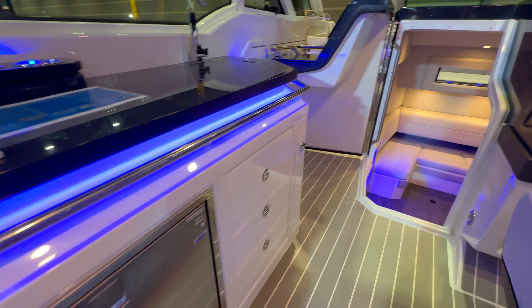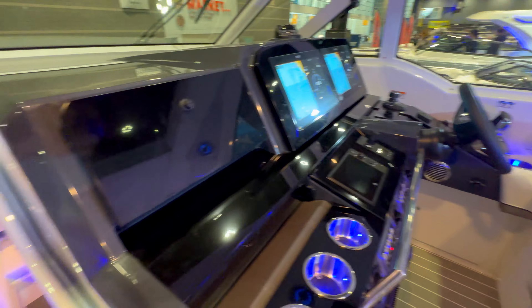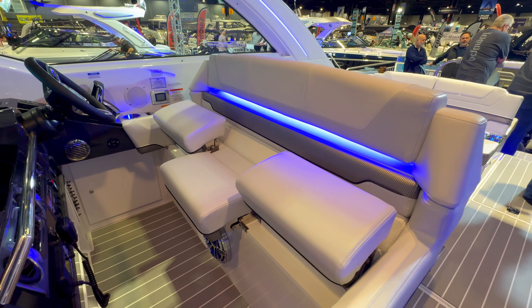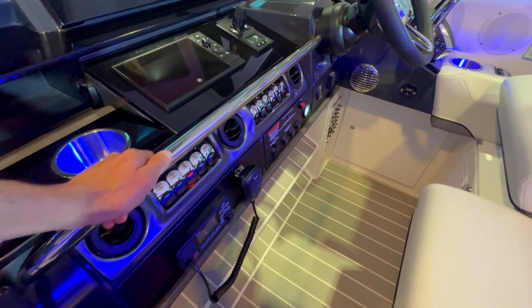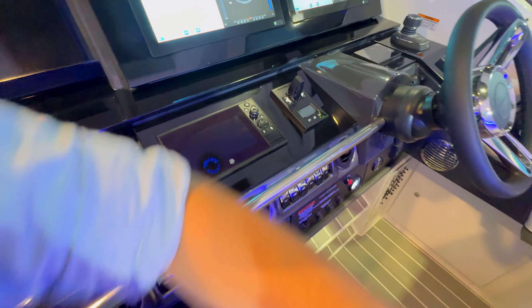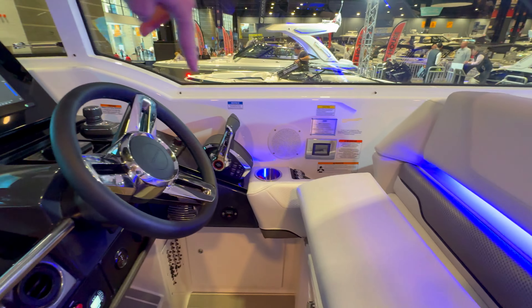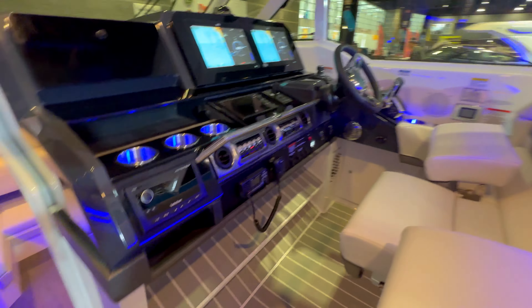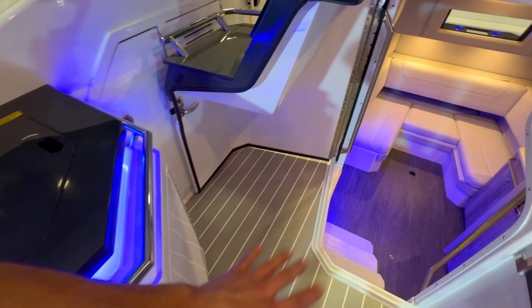There's a mini bar with cup holders, a fridge, storage, and a sink. The helm up top has room for three people — nice stereo so the captain can enjoy himself, plenty of cup holders, handles for rough conditions, all controls present including thruster controls and throttles. Very cool helm setup — everything the captain needs is right there. Even step supports to sit down and relax.